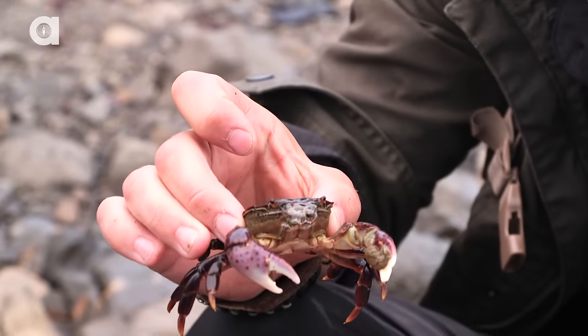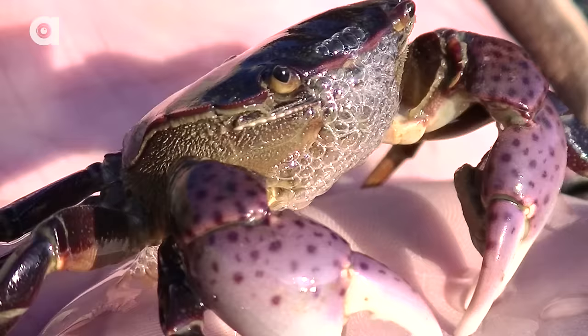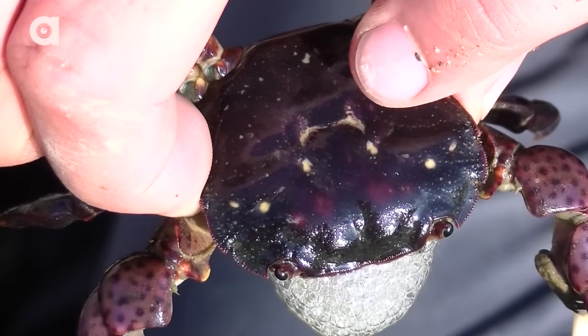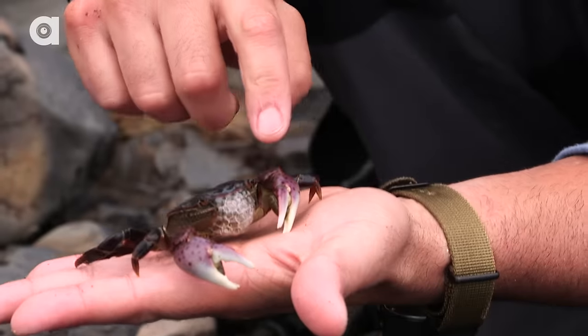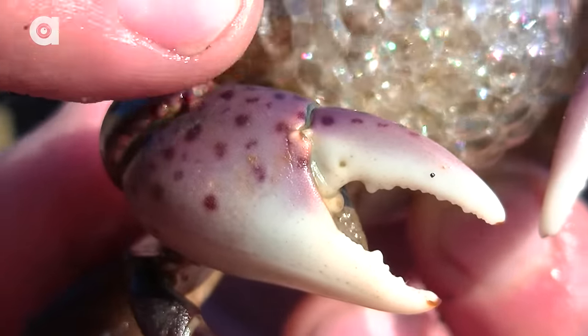Now the reason that they are called the purple shore crab — as you can see, he's very purple in coloration. The carapace, which is the top of the crab, is purple. And then the claws up front here have a very distinct light violet color with darker purple spots.